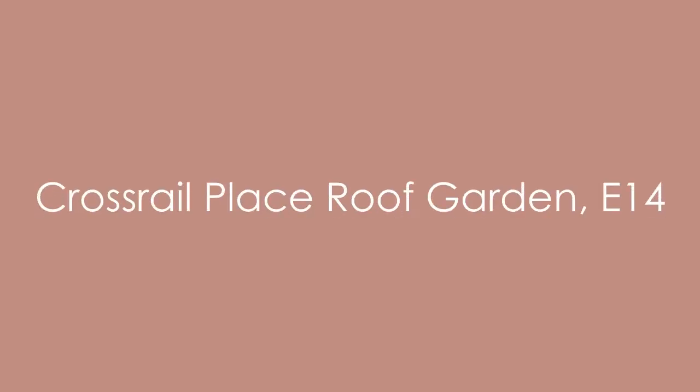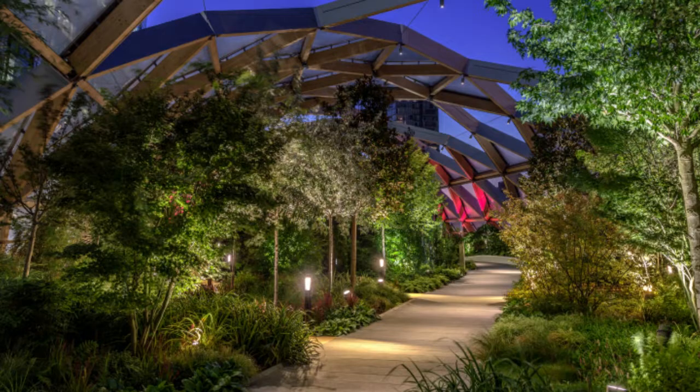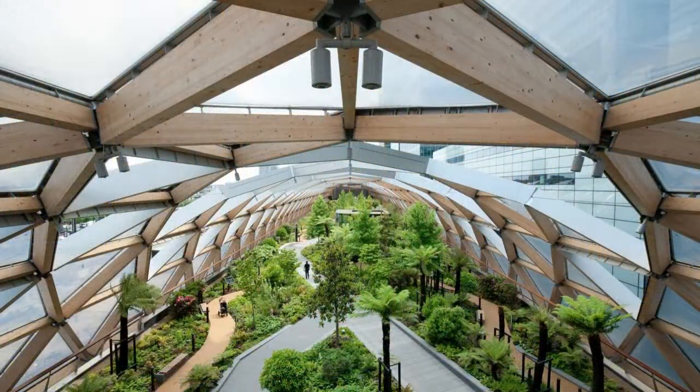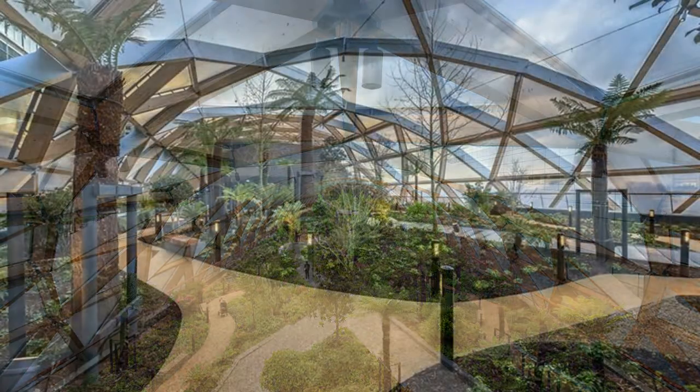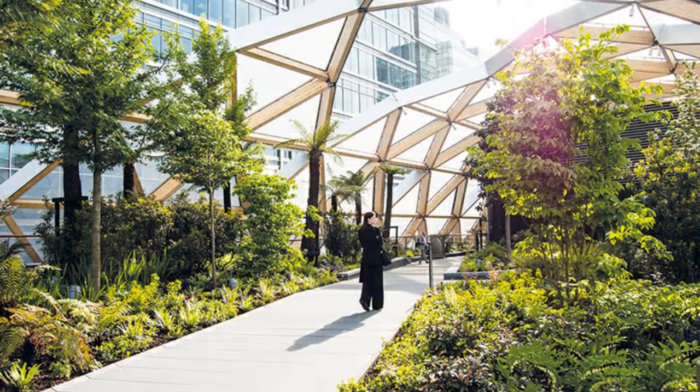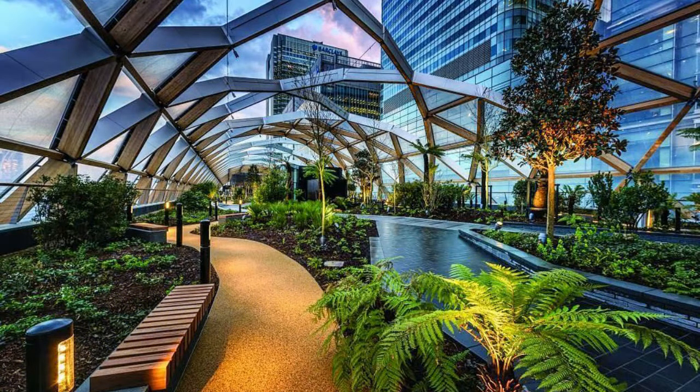We've also got the Crossrail Place Roof Garden. As part of the Elizabeth line, Crossrail Place Gardens in Canary Wharf opened in 2005 and floats in a futuristic bubble with a tropical mix of plants and trees from across the world, showing views of the skyscrapers that call Canary Wharf home. It is open until 9 p.m., or until sunset in the summer, and is free to visit. It's a great garden to bring the whole family as they host regular festivals, events, and even has an 80-seater performance space.